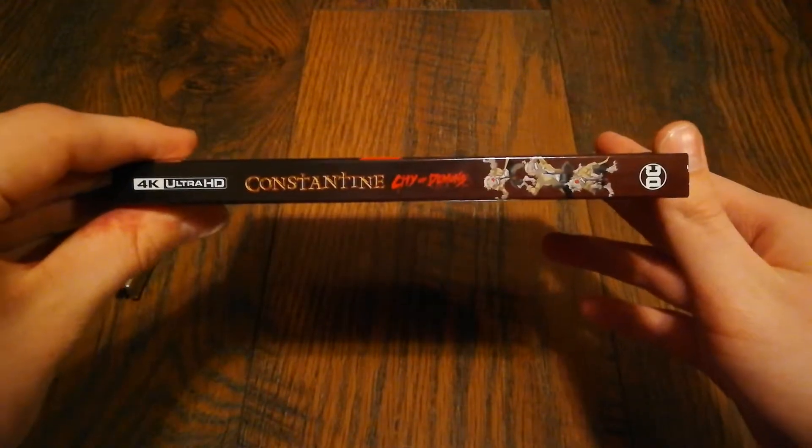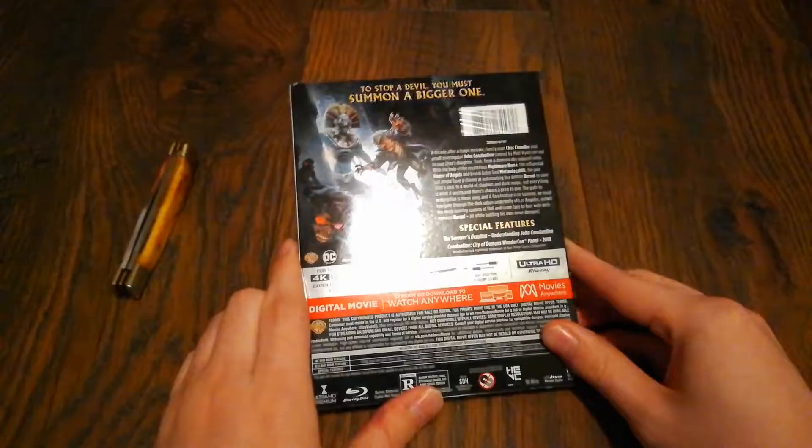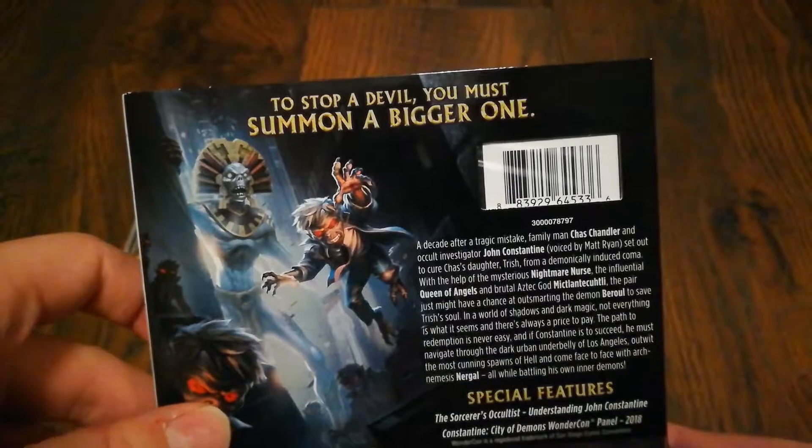Here you have the spine, and then here you have the back. The tagline reads: 'To stop a devil, you must summon a bigger one.'